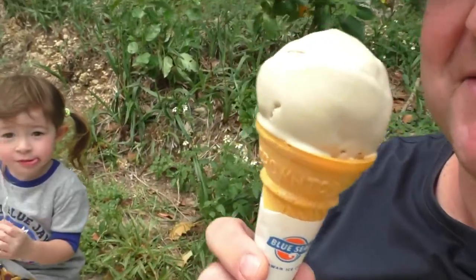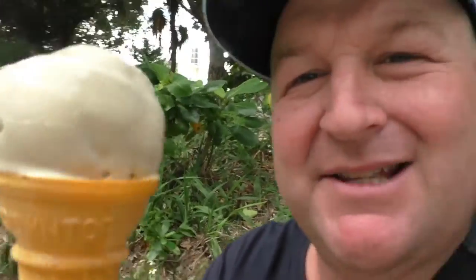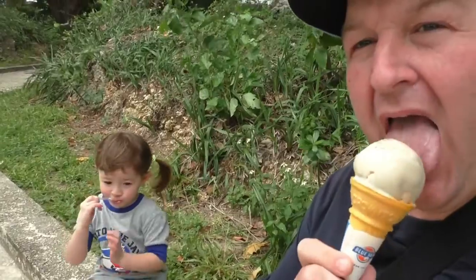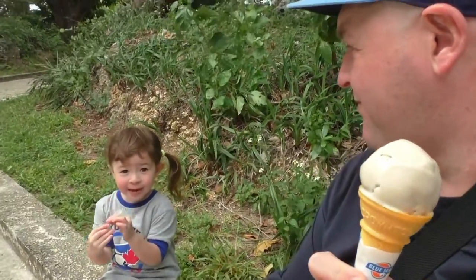It's a hot day, so we're enjoying some ice cream. Okinawa's famous for Blue Seal, so I got the sugarcane flavor. Mega, how's your ice cream? Yummy!